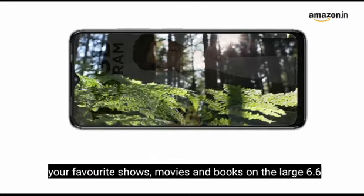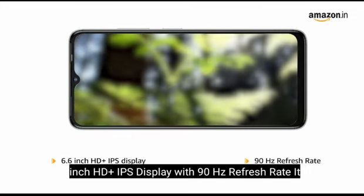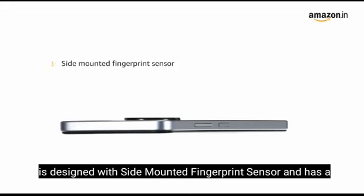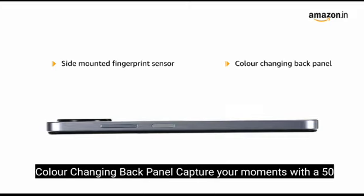Binge through your favorite shows, movies and books on the large 6.6-inch HD+ IPS display with 90Hz refresh rate. It is designed with a side-mounted fingerprint sensor and has a color-changing back panel.